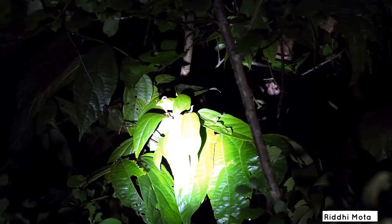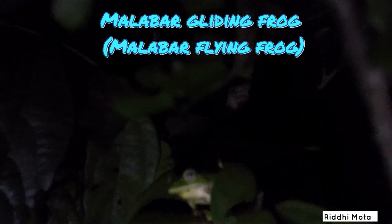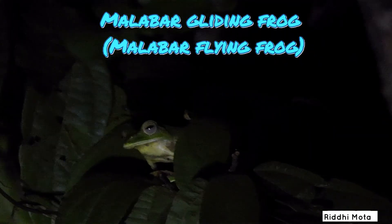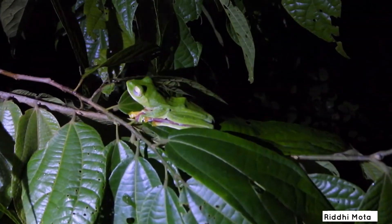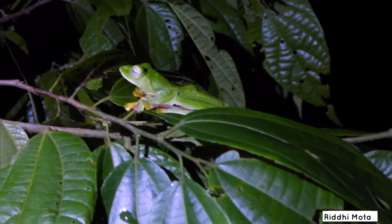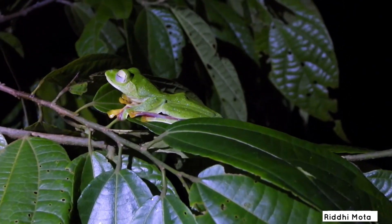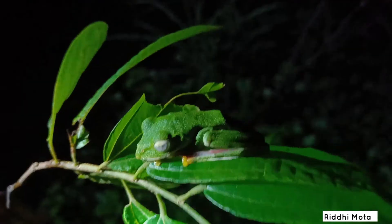One of our target species is the Malabar Gliding Frog. The Malabar Gliding Frog is found in dense evergreen forest and can be seen near shallow ponds. They measure up to 8 cm, have large red-colored webbing between their fingers and toes. They are nocturnal and excellent climbers on treetops, and they actively glide from the treetops.